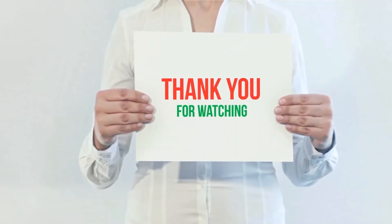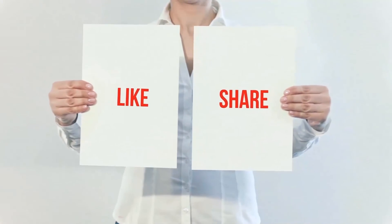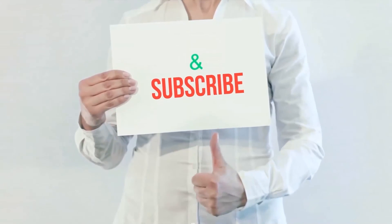I have included product links in the description — check them out for more information and the latest price. Thank you for watching this video. Please hit the like button, share with your friends, and be sure to subscribe.